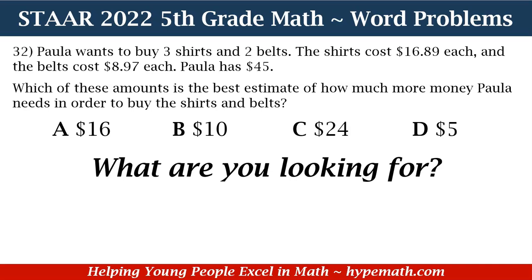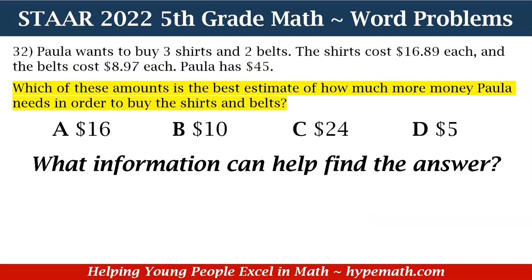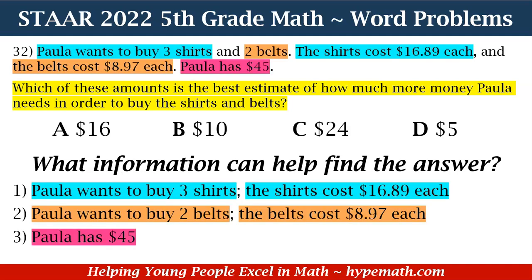In order to solve this problem, our first question is, what are we looking for? We are looking for the best estimate of how much more money Paula needs in order to buy the shirts and belts. Our next question is, what information can help find the answer? Number one, Paula wants to buy three shirts and the shirts cost $16.89 each. Next, Paula wants to buy two belts and the belts cost $8.97 each. And number three, Paula has $45.